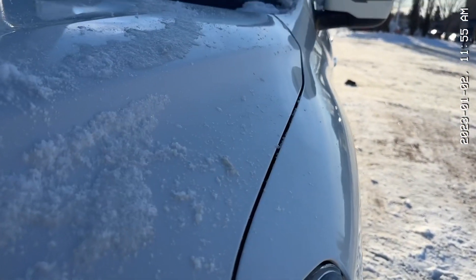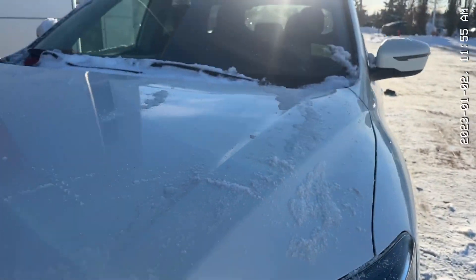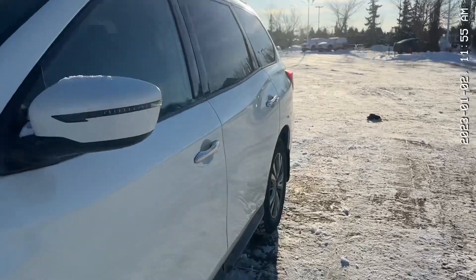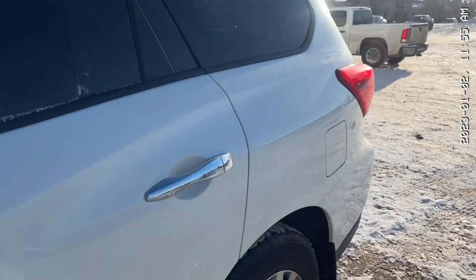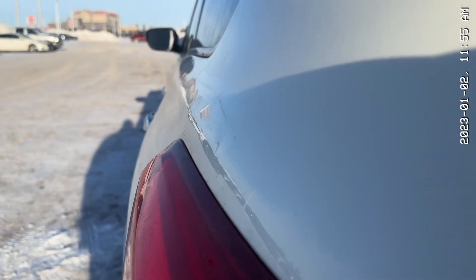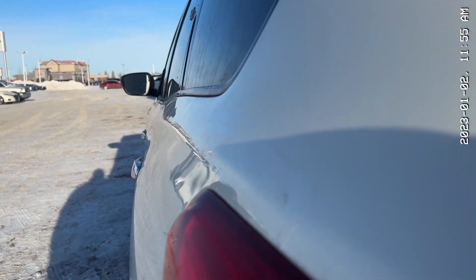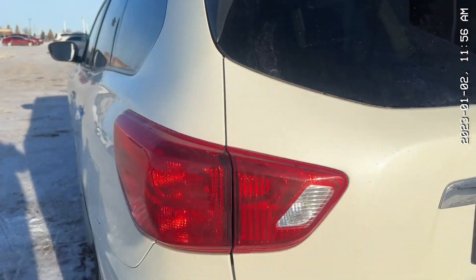I couldn't find any on the hood, I was looking for some, but there are definitely some on the fenders. Here's the hood, and I'll show you the other side. There are some hail bumps right here, not sure if you can see them. I'm trying to be as open as possible about this, and then there's some on the roof too that I'll show you.